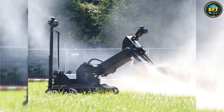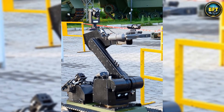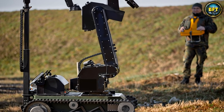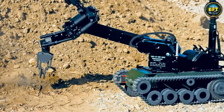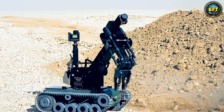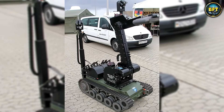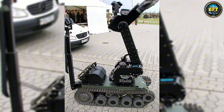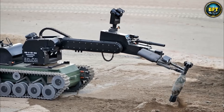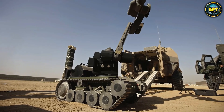The star of the show is its manipulator arm, which is incredibly strong yet precise. It can lift objects weighing up to 100 kilograms, but is also delicate enough to unscrew a fuse or open a car door. It is equipped with multiple cameras that give the operator, sitting safely hundreds of meters away, a perfect view of the threat. It can even mount tools like shotguns to blast locks or water cannons to disrupt circuits. It is technically a drone because it is remotely piloted, and it is arguably one of the most powerful on this list because it directly saves lives by handling lethal explosives.